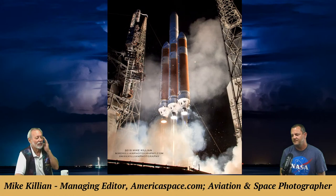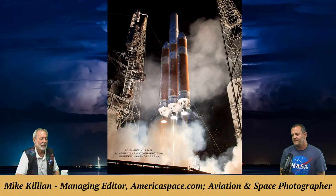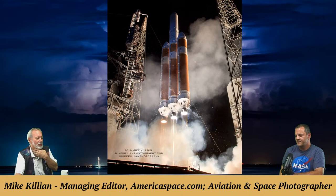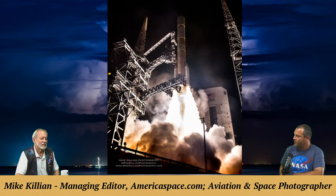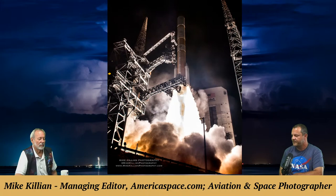A photo of the Delta 4 Heavy from United Launch Alliance was taken with a remote camera. Mike typically sets two or three remote cameras per launch; some photographers set five or six or more. The more angles you get, the better the insurance policy in case one camera doesn't work — there are wildlife, weather, and electronics issues that can prevent them from firing.